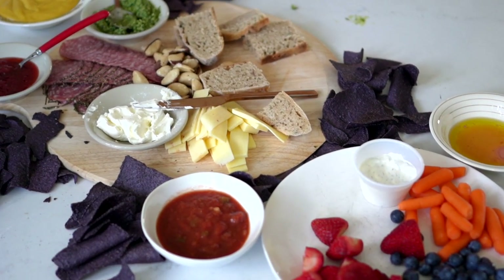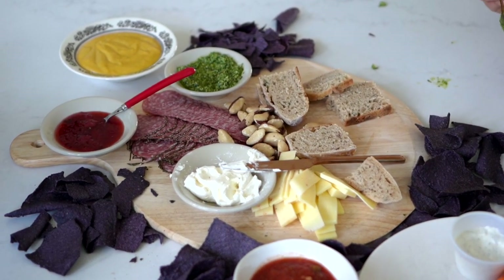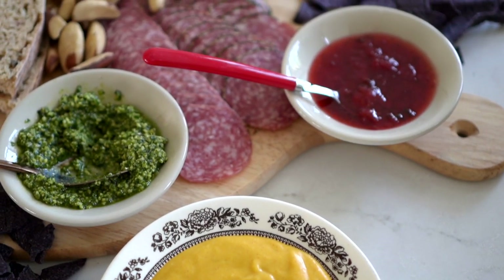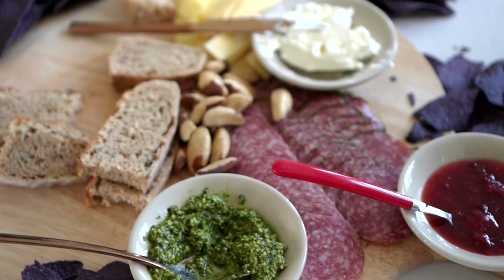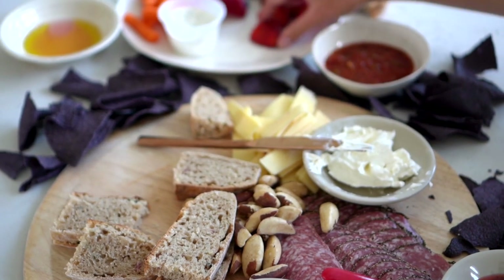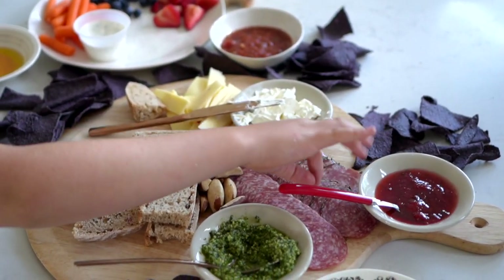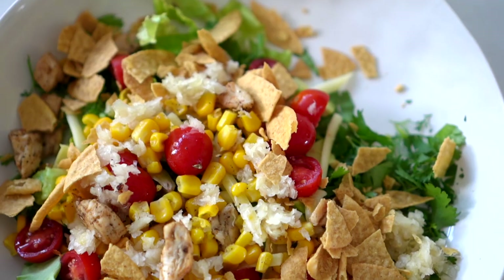A really fun summer dinner idea that the kids just love is to assemble a random charcuterie board. You can put on any meat — pepperoni, salami, whatever you have — then just open up the fridge and pantry and present the foods you already have that need to get used up in a beautiful way. It's amazing how they gobble it up. We have pesto from the garden, some salsa, leftover squash-o sauce, sliced cheese, chips, fruit, vegetables, any kind of sauce you can think of, any bread. I lay it all out on the table — no plates or dishes required. It doesn't need to look like Pinterest to be delicious.